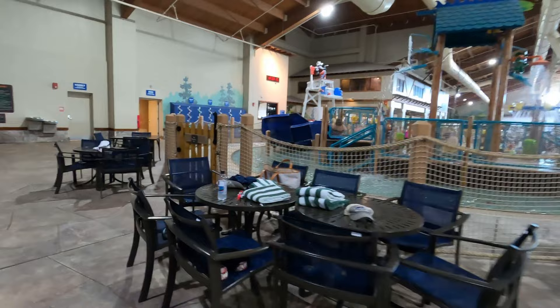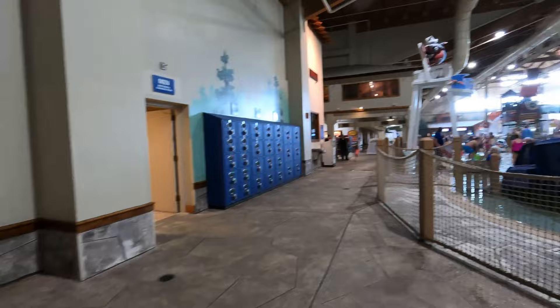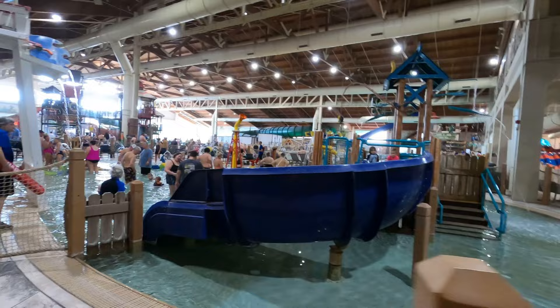Here are the lockers, another restroom, and both men's and women's changing rooms. At the time of filming in January of 2023, the regular locker size was fifteen dollars.